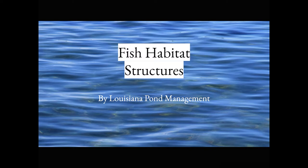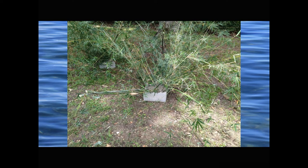Hi, Ken Rust here with Louisiana Pond Management. We're going to do a video to talk about fish habitat structures in your pond or lake and the different types. Bass, bluegill, and crappie enjoy being around structures — whether that's stumps, docks, or trees that fall in the pond. Adding structure is especially beneficial for bass and bluegill ponds because it increases a healthy interaction in that predator-prey relationship, and it also makes for your best fishing spots.